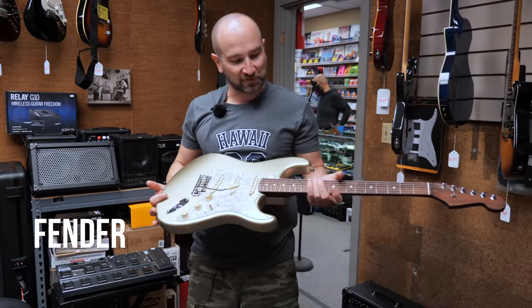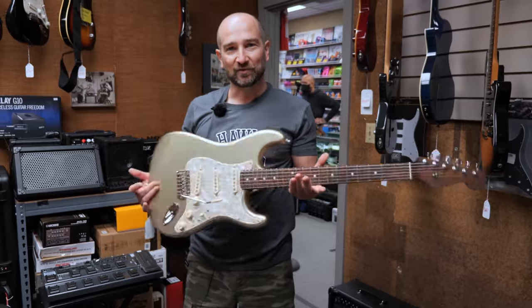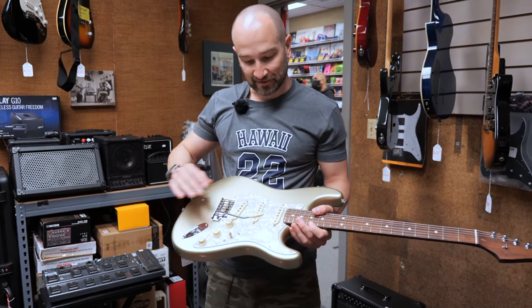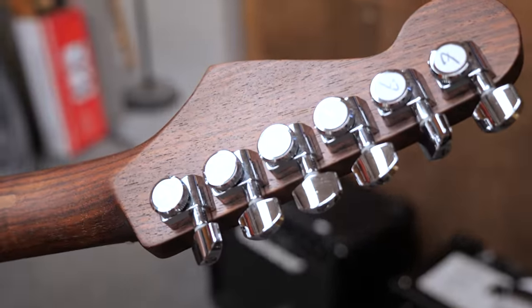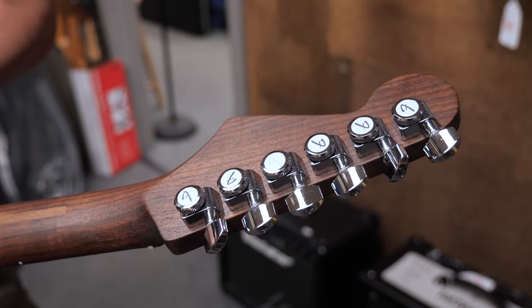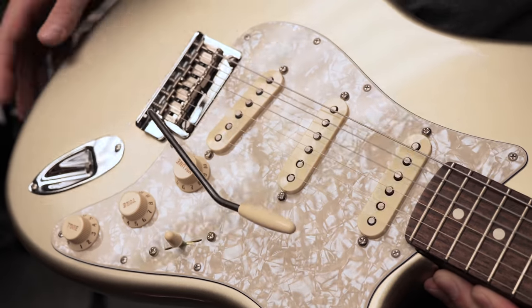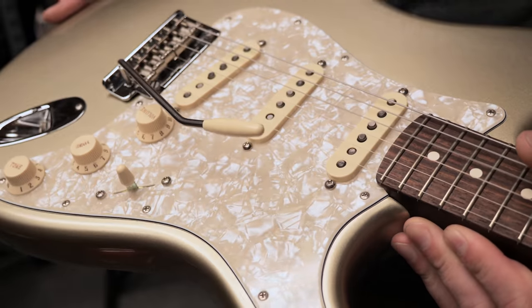Here we have a Fender Professional Series Stratocaster, and the thing you'll notice first and foremost is we get a rosewood neck. Now this does increase the weight of the guitar, but it looks absolutely stunning, and it really looks great with this sort of olive sparkle finish. Another great thing about the Professional Series is we get locking tuners. Fender make great locking tuners, and the tremolo arm is set up beautifully. This just feels like a million bucks. It is floating, so if you're happy with that floating style, it's set up really, really beautifully.